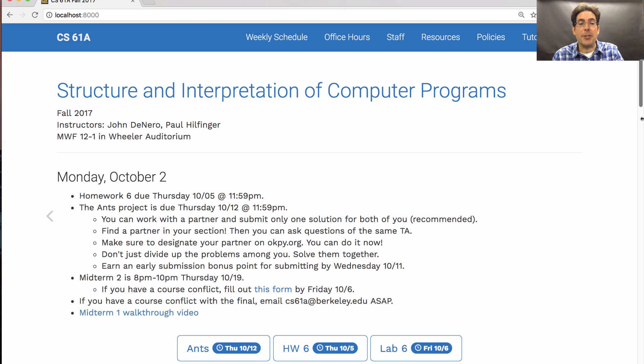You can earn an early submission bonus point for submitting by next Wednesday. I strongly suggest that you get started early because this project is large.